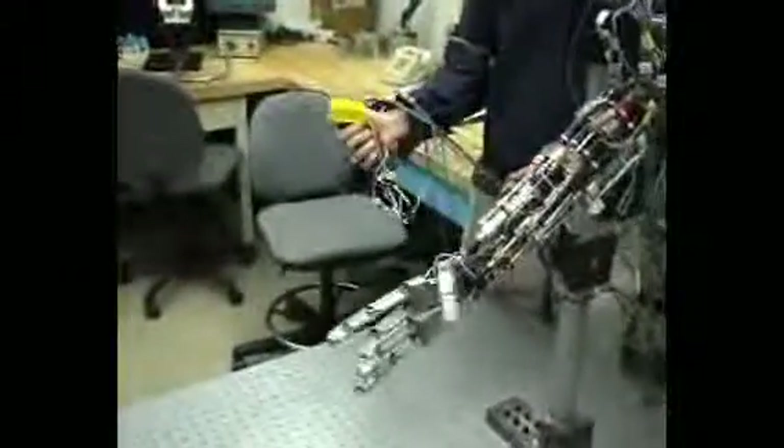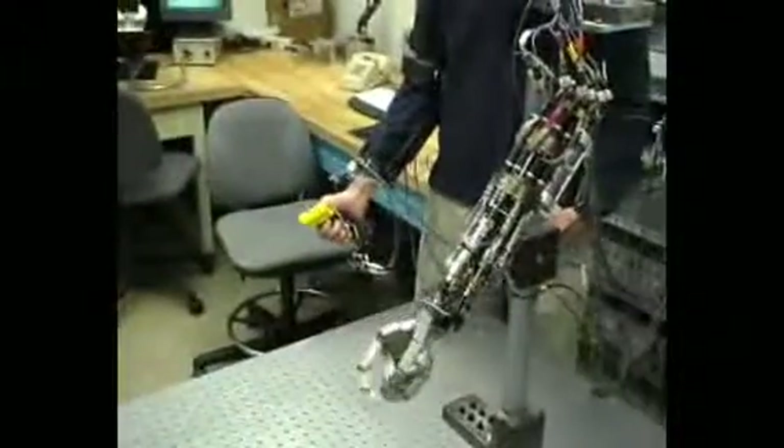Meanwhile, he and his students are fine-tuning the software that makes the current rocket arm a blast, and developing an artificial leg using the same propulsion technique. For IEEE Spectrum, I'm Willie D. Jones.